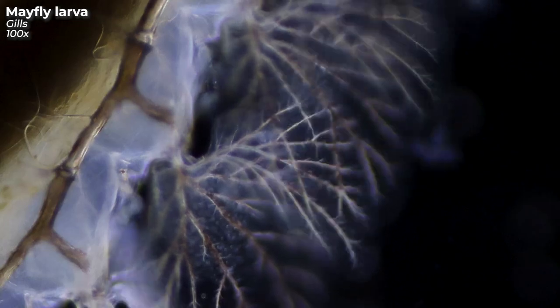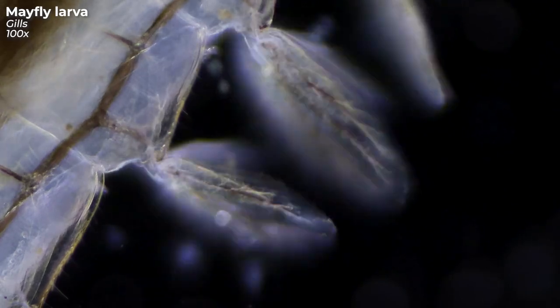Very eye-catching are their gills. They have the function to absorb oxygen from the water. The vibrating movements that can be seen here create a kind of water flow — this constantly flushes fresh, oxygen-rich water to the respiratory organs.